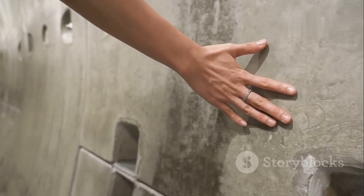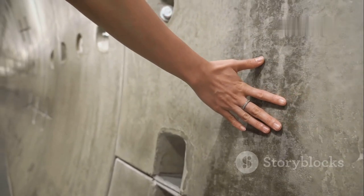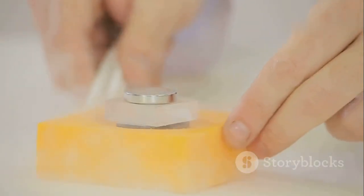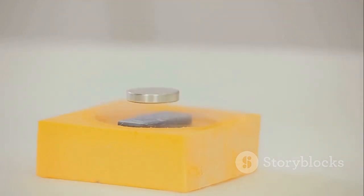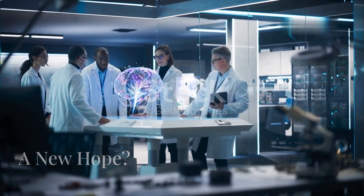Here's the crucial part: when your hand touches a wall, it's not actually coming into direct contact with the wall's atoms. Instead, there's a tiny gap maintained by the forces between the atoms. The electrons in your hand are repelled by the electrons in the wall. This repulsion is due to the electromagnetic force — one of the four fundamental forces of nature. This electromagnetic force is what gives us the sensation of touch and prevents us from passing through solid objects.